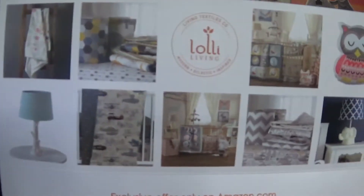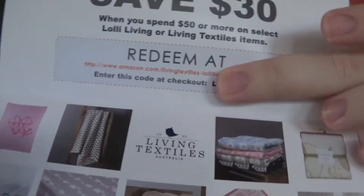Then I got a gift from the Living Textiles Company in Australia — never heard of it, obviously. But I did get a coupon to save $30 off an order of $50, with a code included. It's just a bunch of cute little baby stuff, so I'm going to cover up my code here. I might use this, I'm not sure though.